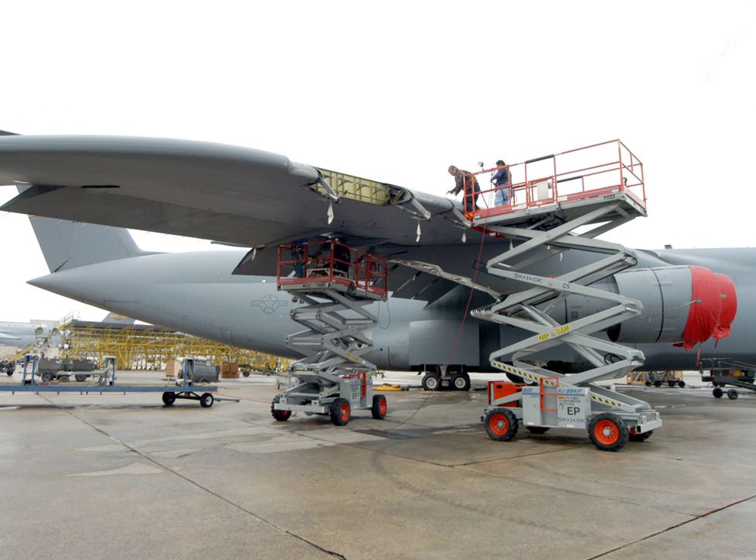The 78th Air Base Wing provides support facilities and equipment for all Robins Air Force Base associate units. It is responsible for logistics, medical, civil engineering, security, and morale services for a base population of nearly 40,000 personnel.